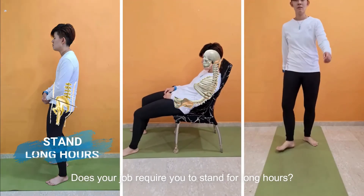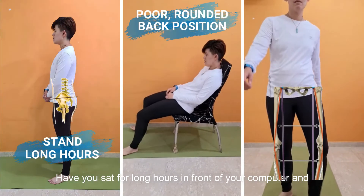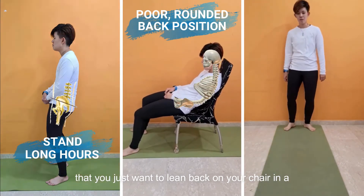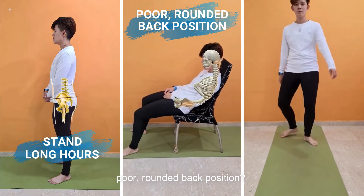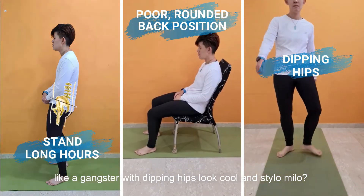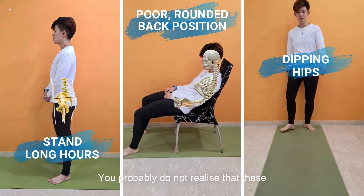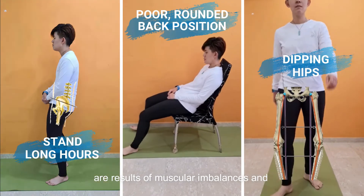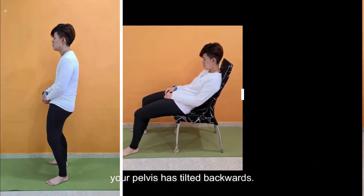Does your job require you to stand for long hours? Have you sat for long hours in front of your computer and just wanted to lean back in your chair in a poor, rounded back position? Or have you once thought that walking like a gangster with dipping hips looks cool? You probably don't realise that these are results of muscular imbalances and your pelvis has tilted backwards.